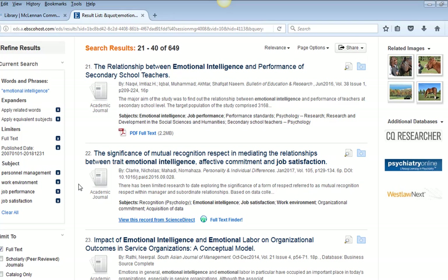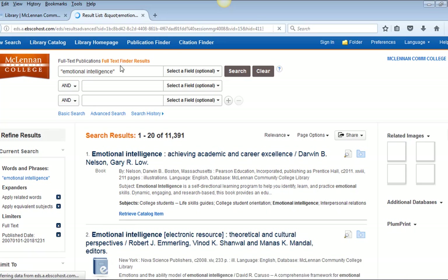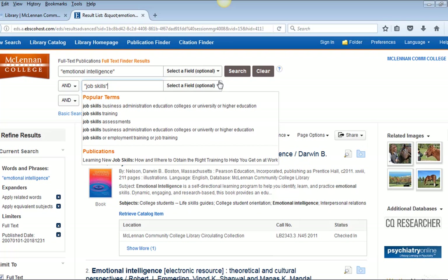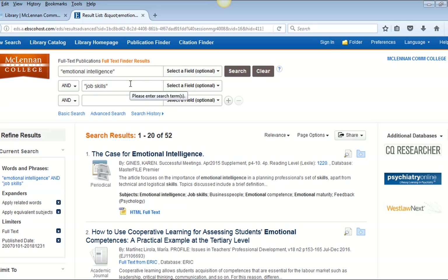Another method for making a more specific search is to add your own search terms to the top search boxes. So instead of using 'personnel management,' 'work environment,' 'job performance,' or 'job satisfaction,' I will remove those limits and add 'job skills' to the second text box, enclosing that phrase within quotation marks, and then click search to update. Or I could use the phrase 'college graduates' or 'employability.' The more academic your search words, the more likely you will get scholarly journals; but if you use more common, everyday language, you will be more likely to retrieve magazines and news.